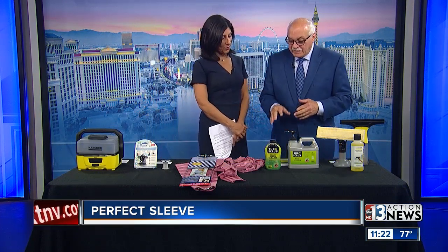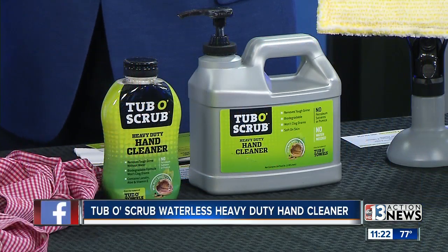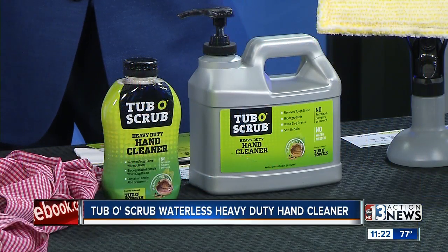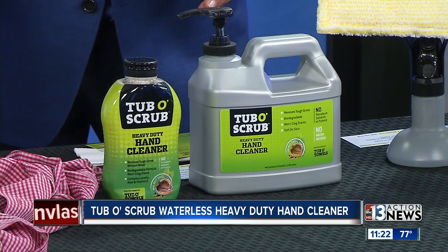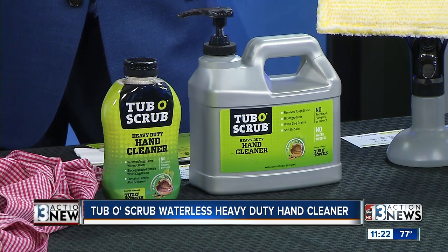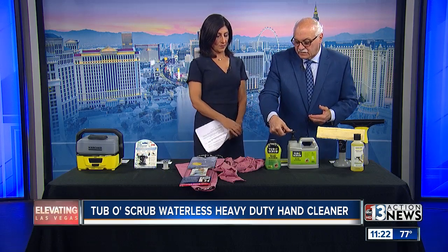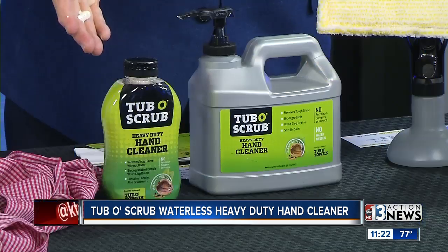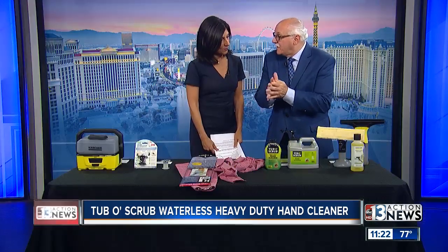This is Tubbo Scrub, made by a company that also does Tubbo Towels, which is a great product. The benefit is it removes grease, oil, and tough grime without water — it works with and without water — which is really amazing. It's got lanolin and aloe inside of it, and it also has a walnut formula. I'm just going to put some on my hands so you can see what it looks like — I can clean my hands without water, and it's amazing.